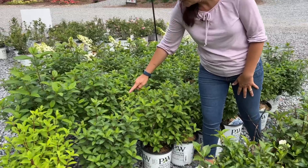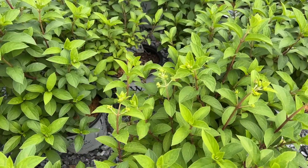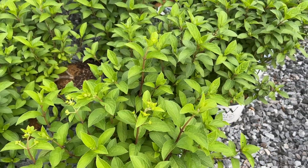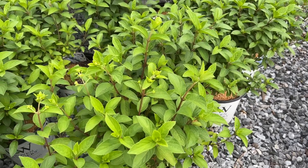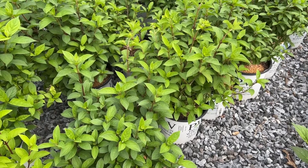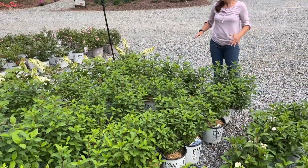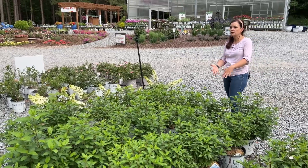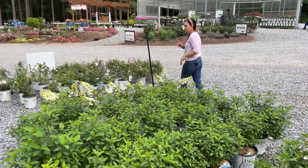Bobo is a great option when our panicle hydrangeas can get a little big. Bobo will be two and a half to three feet tall and three to four feet wide — a little wider than it is tall. Hardy in zones three to eight, full sun to part sun. So you've got lots of options with panicle hydrangeas — you can go very petite with Bobo or nice and big with other varieties.